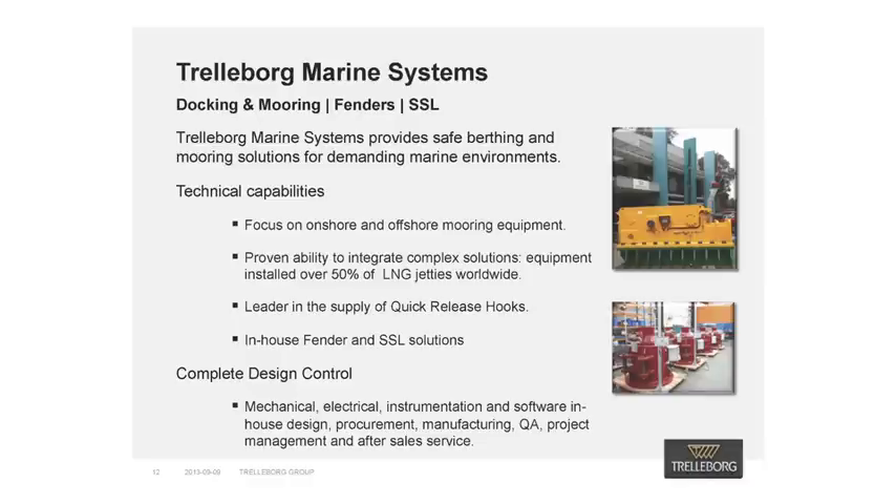Furthermore, it should also be noted that Trelleborg Marine Systems are the world leaders in the supply of quick-release hooks to both onshore and offshore applications. We take complete design control with our expert mechanical, structural, software, and instrumentation engineers all working in-house, with a seamless handover to our service team upon project completion.